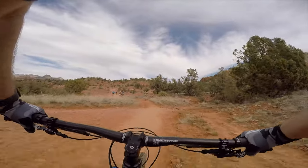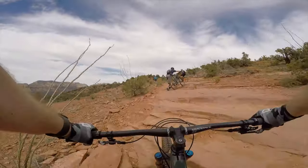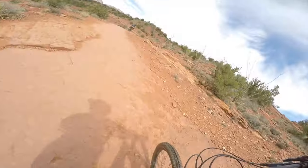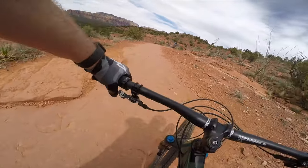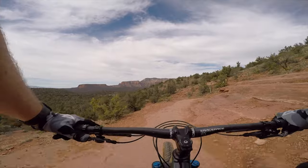That was a fun little section. To the right the trail takes you on an easier route, however I chose the line through a section that's like riding up stair steps. It was a poor choice in lines and I had to carry my bike for a bit.